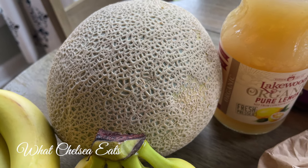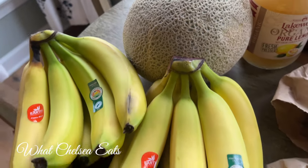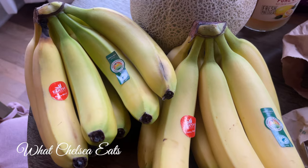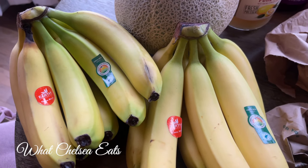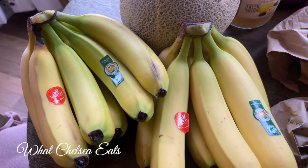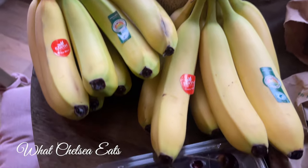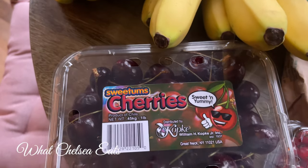I know cantaloupe is not in season here in North Carolina, but I still eat them and still get benefits from them. I always buy bunches of bananas every week so I can let them ripen and then put them in the freezer for my smoothies.